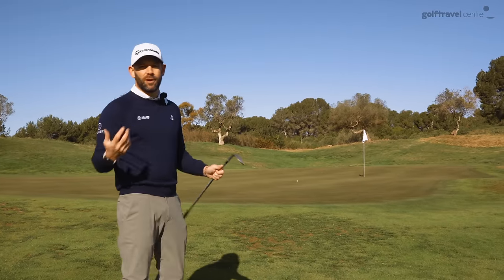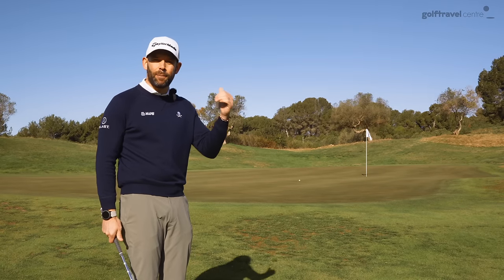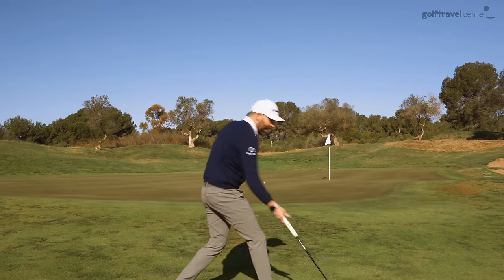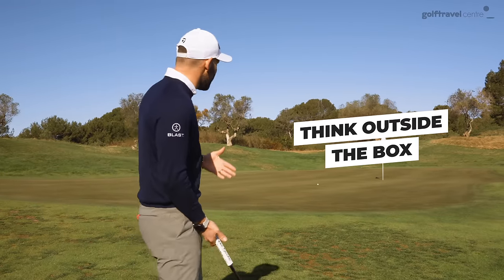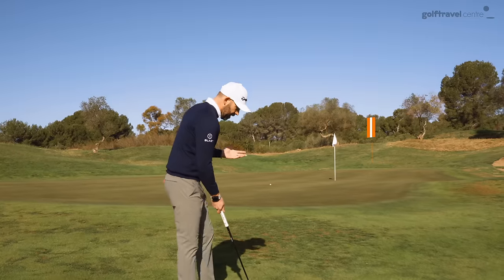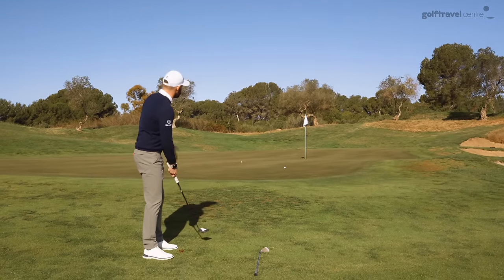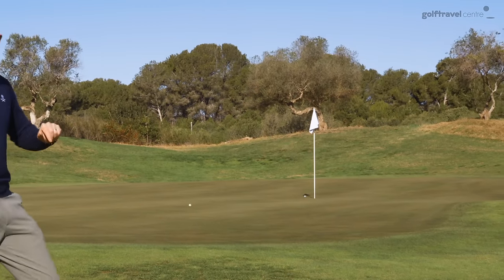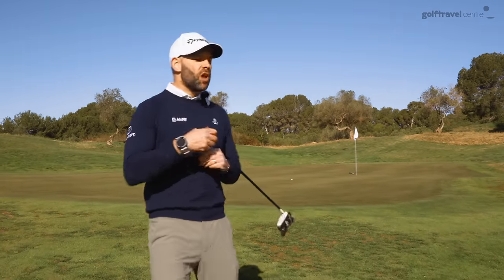If you want to learn this shot, go for it — find a chipping area, a pitching area, work on that, get some lessons and try to develop that part of your game. But if your goal is to shoot lower scores, there are better options. Think outside the box. Why would I not use a putter from here if my goal was to get the ball a little closer than I could with a 60-degree wedge without really even trying? I could just give it a little putt and I'm probably going to get a much better result. That one nearly went in — I've left myself about three feet. How easy was that?